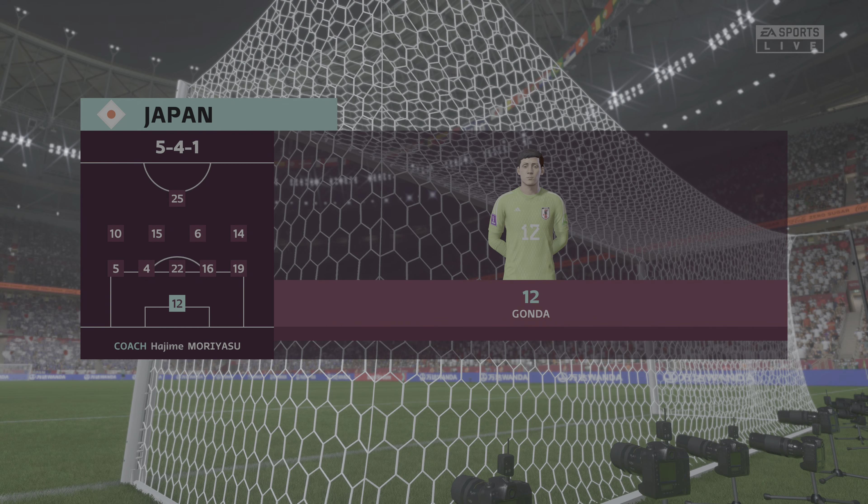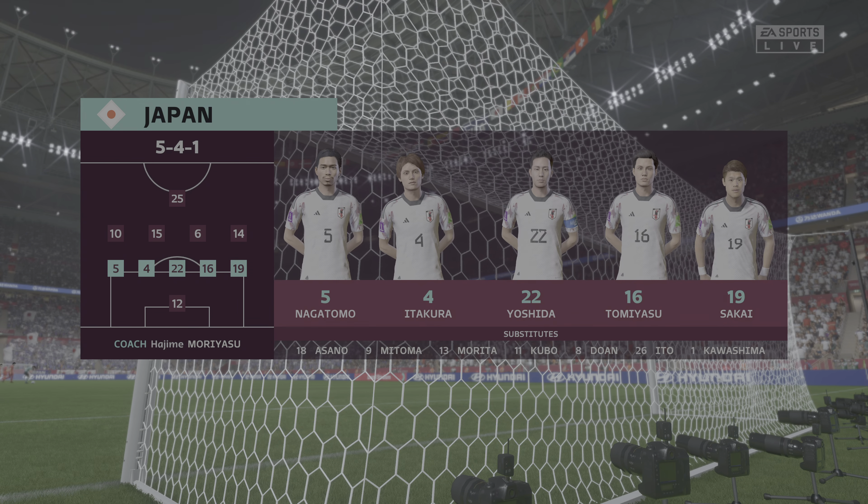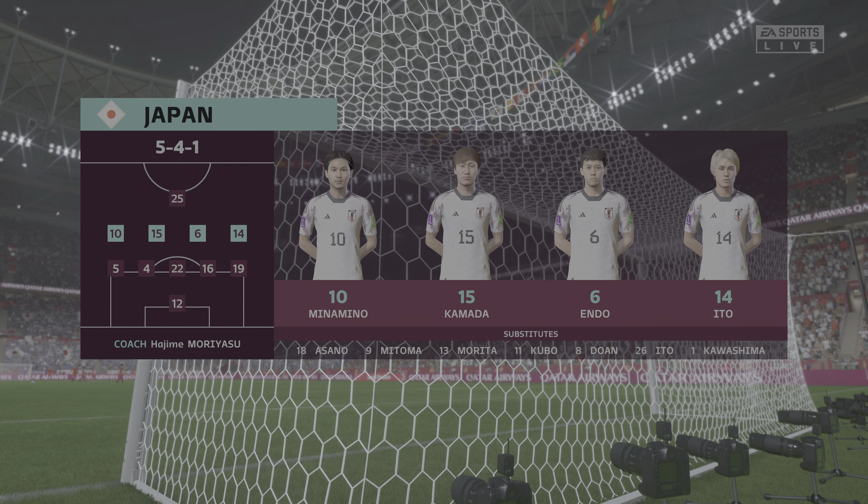And here's the starting 11 for Japan. It looks as though they're going to go with a 5-4-1, but the wing-backs will get forward when they can, and the two wide midfield players will join the striker, which will then make it a 3-4-3.